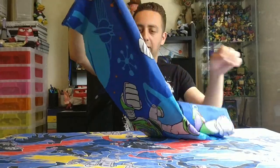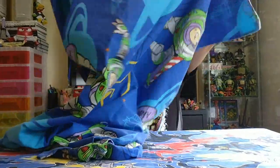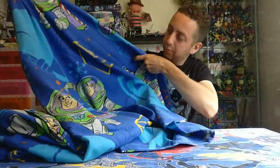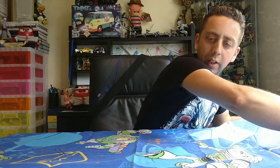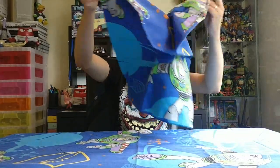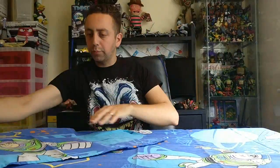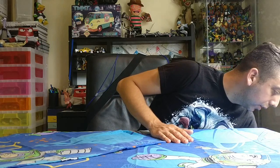To continue my theme of duvets and sheets, I did get this Toy Story single duvet — or Buzz Lightyear duvet. It's nice and clean, pretty awesome looking. I don't think it's got a date on it. Really nice colours, really cool, and it also has a pillowcase which is a bonus because sometimes those can go missing.